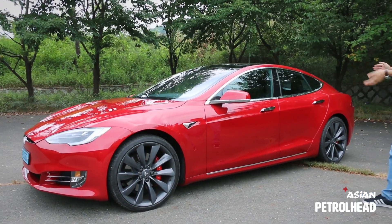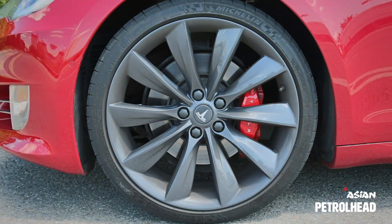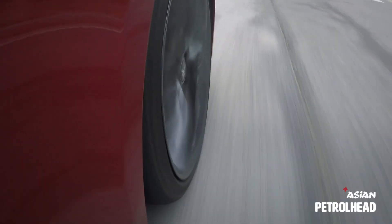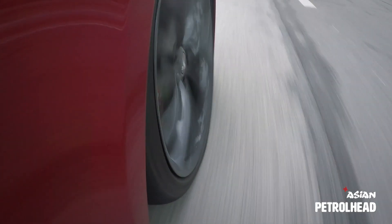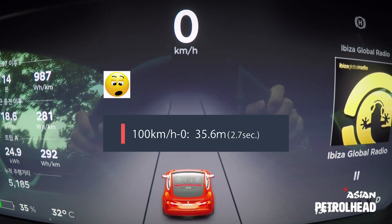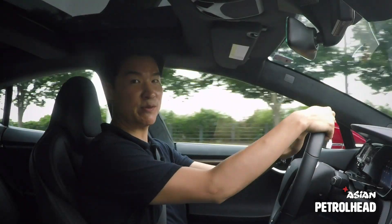You won't find anything new from the side, except these red calipers from Brembo. Brakes are also impressive.